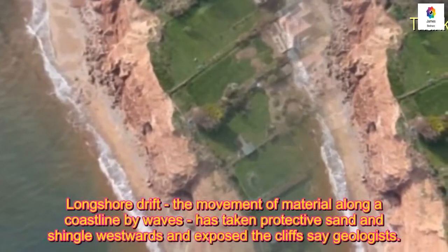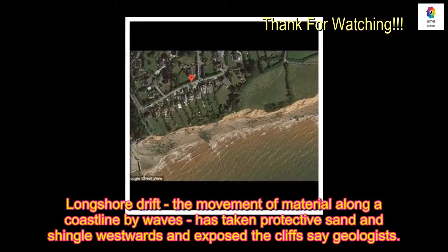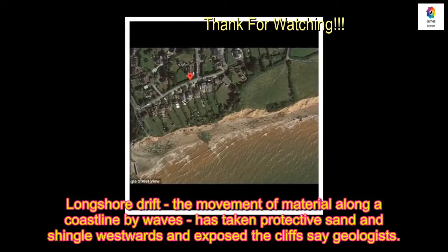Longshore drift — the movement of material along a coastline by waves — has taken protective sand and shingle westwards, exposing the cliffs to further erosion.